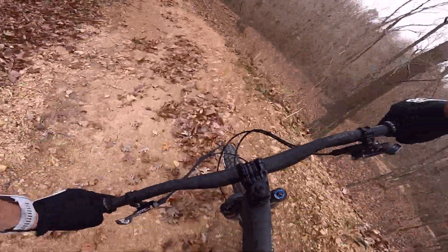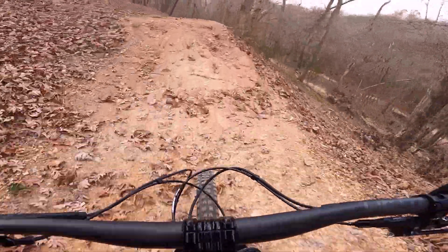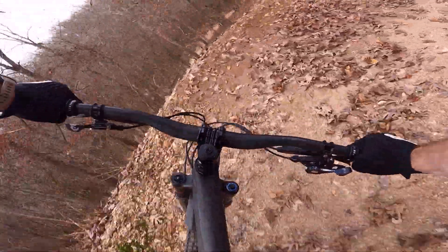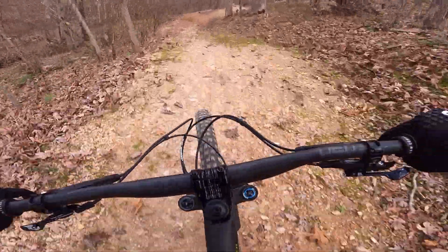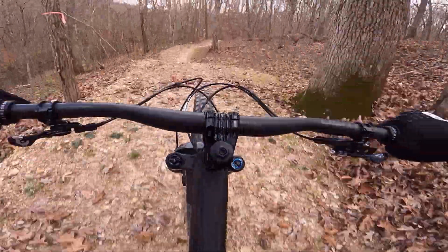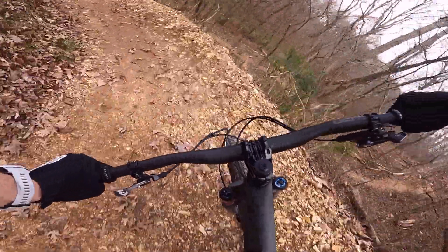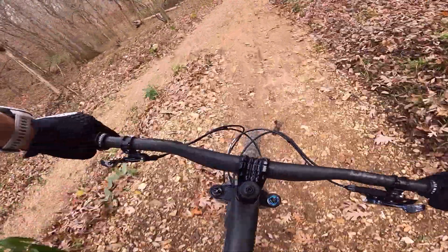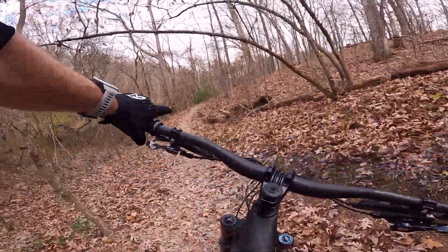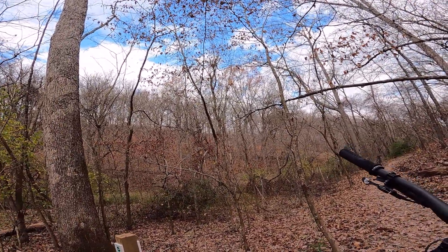Tight berms, black goes that way, nice. Big dropper. So that's the blue Wave Train — a couple good lips, feels good though.